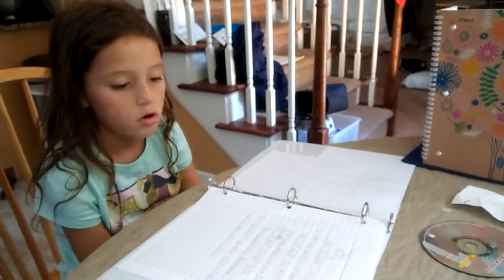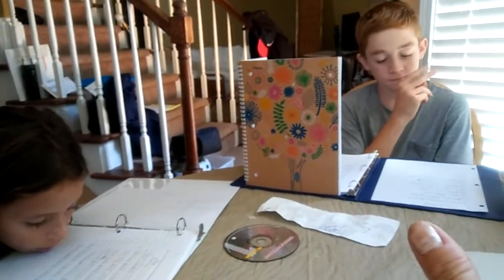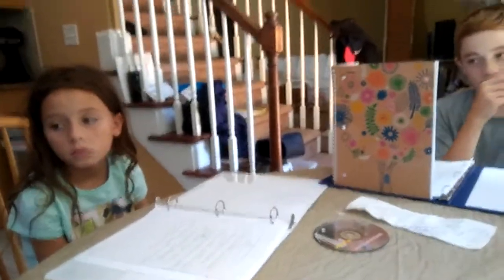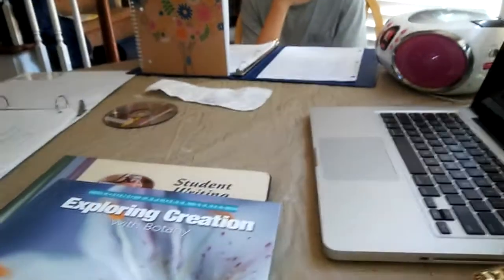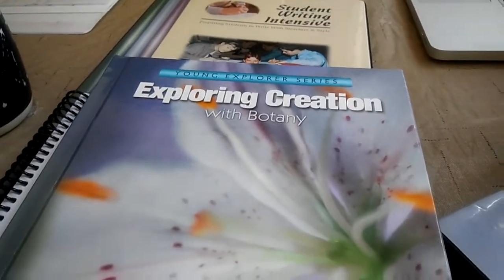So that's what they're going to tell me in a minute. As you can tell, brother doesn't want sister to see what he was writing, which I assumed would occur. The next thing happening after this is we'll open up our Apologia book. We are this year going to do Exploring Creation with Botany, which I have a feeling a certain person in my family is going to be thrilled about.